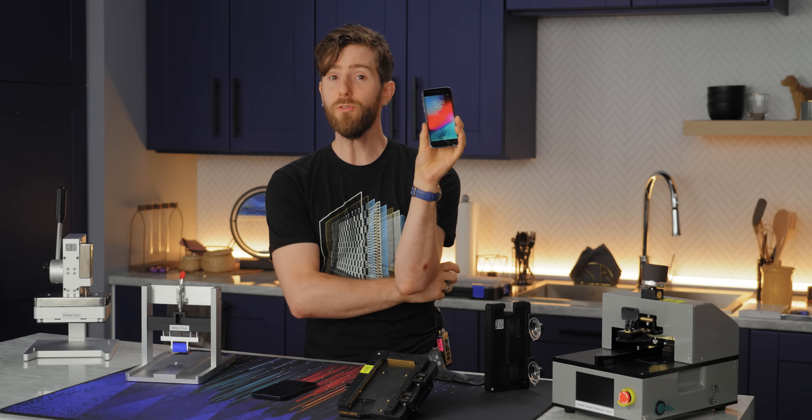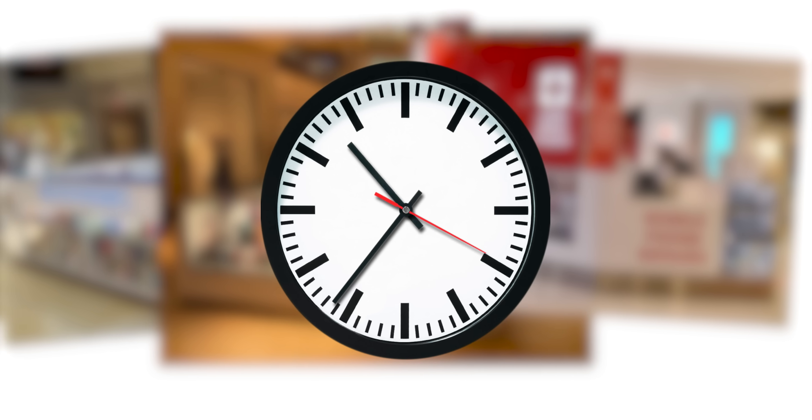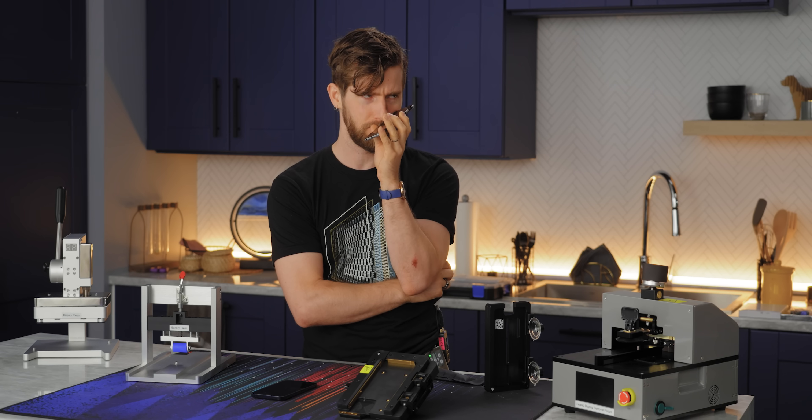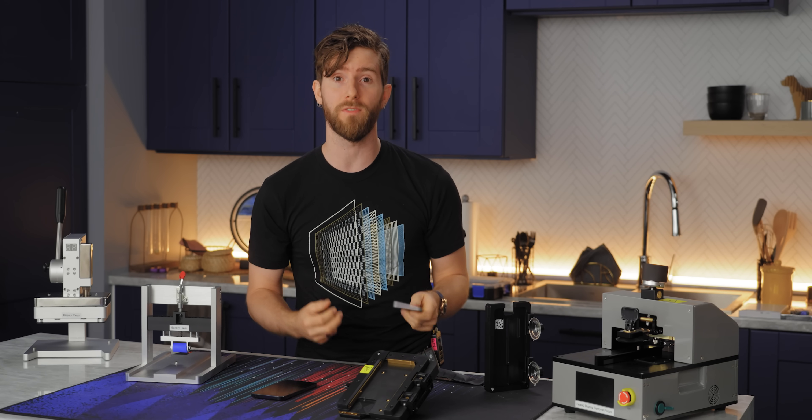When I was a wee lad, the solution to this problem was simple. You dropped off your phone at that mall kiosk that smelled vaguely of cheese, and a couple of hours later you'd pick it up with a brand new screen that smelled vaguely of cheese. These days, the process of having a phone repaired has evolved as much as the phones themselves.